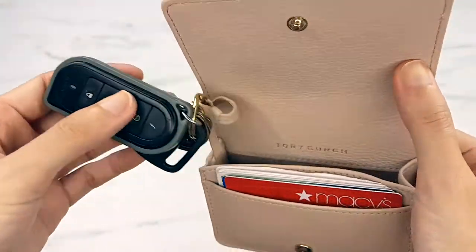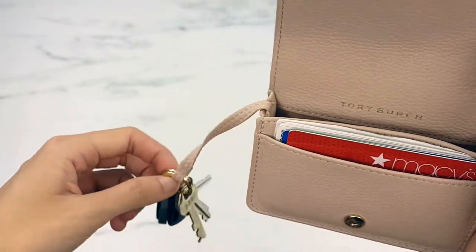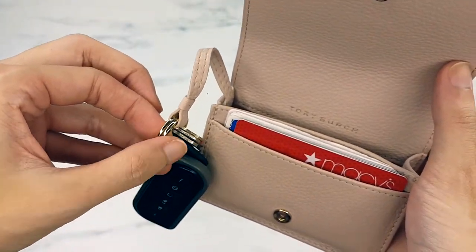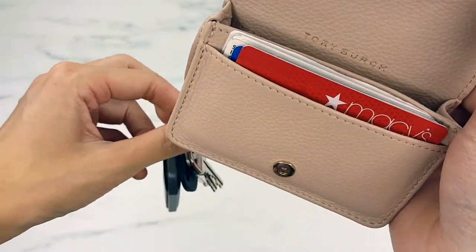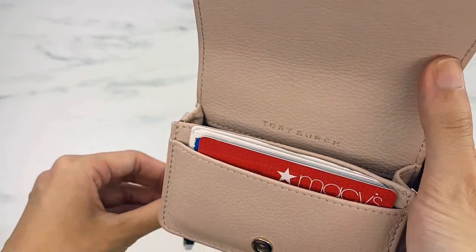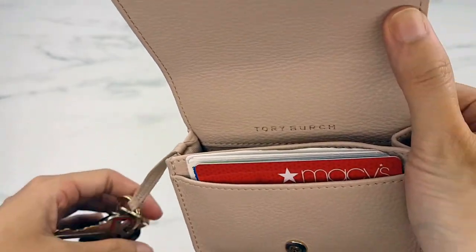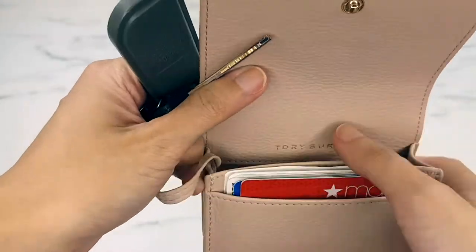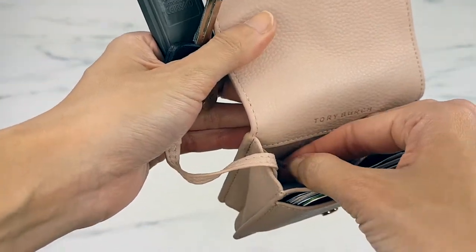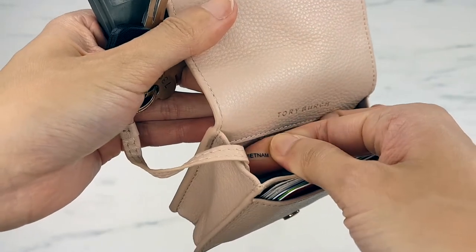One thing I have to warn you guys though: this key ring is so, so tight. When I first got it I had to use a plier and it took me 15 minutes to insert the key. But once it loosened, you wouldn't need to remove your key for anything, so it should be fine.